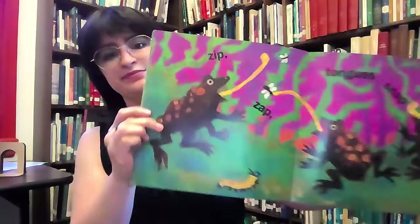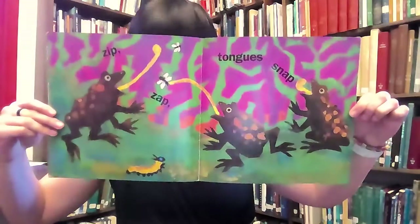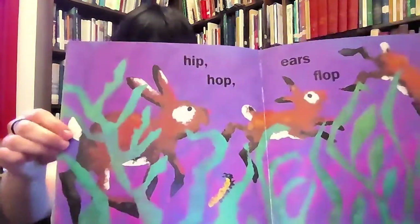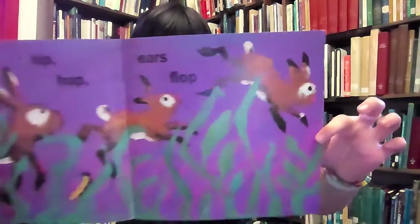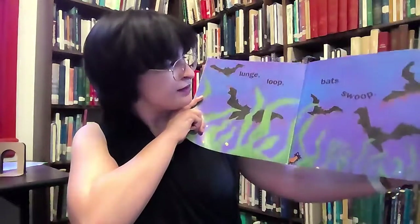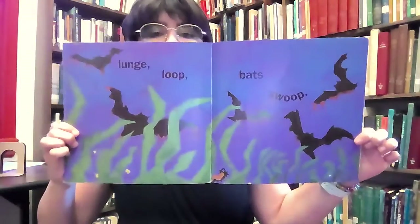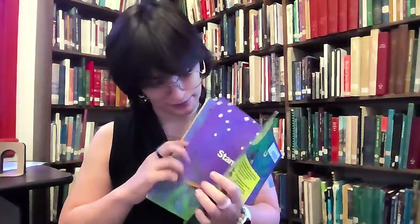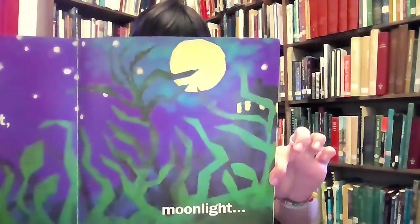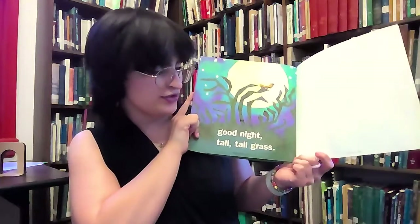Zip, zap — tongue snap. Hip, hop — ears flop. Lunge, loop — bats swoop. Stars bright, moon light. Good night, tall, tall friends.